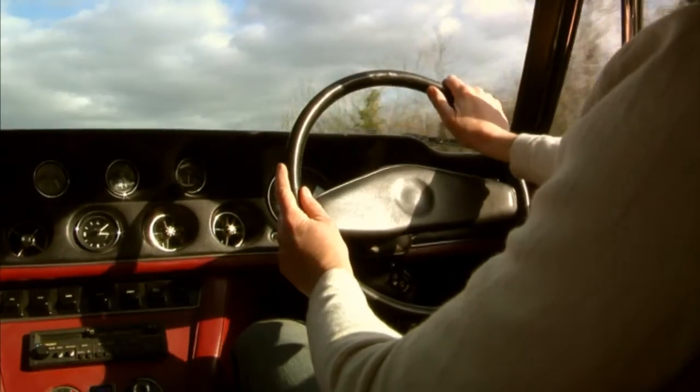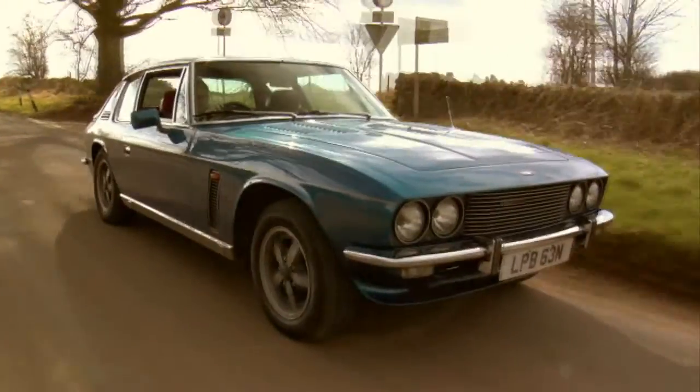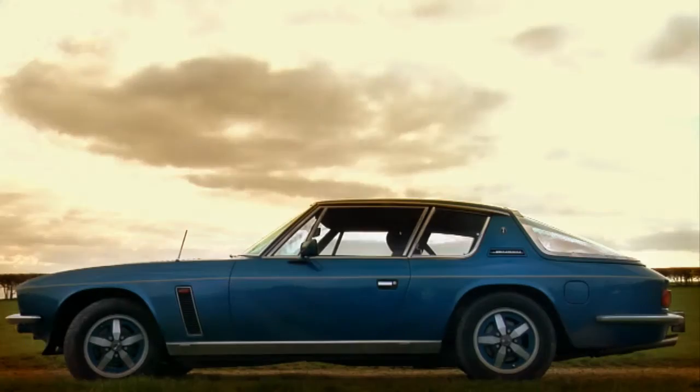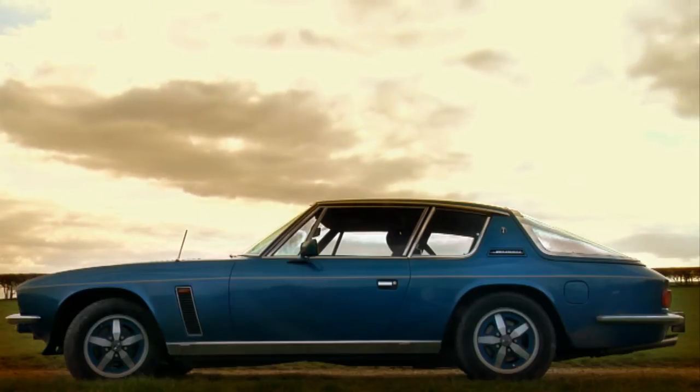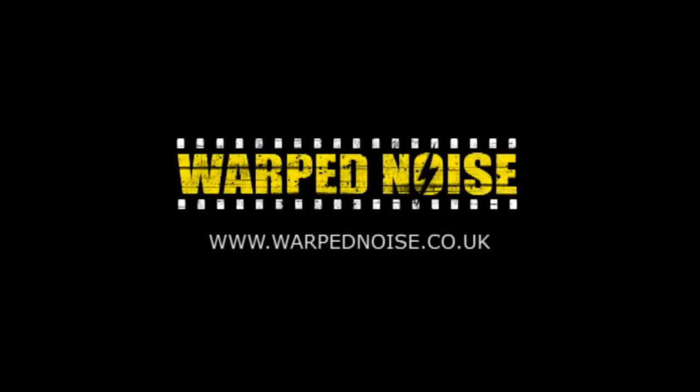This gorgeous car demands respect and commands the road, and yet is still quick, fun, and easy to handle. And, after all these years, it can still attract attention.